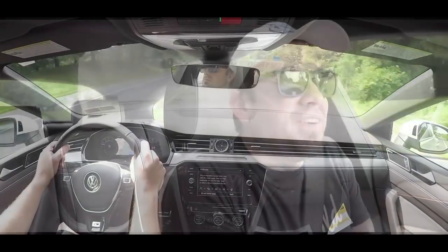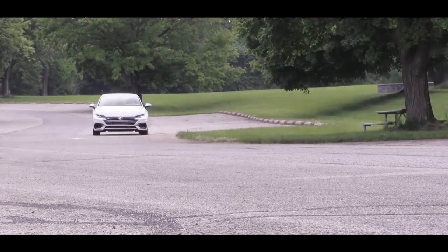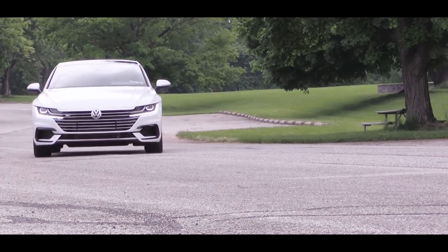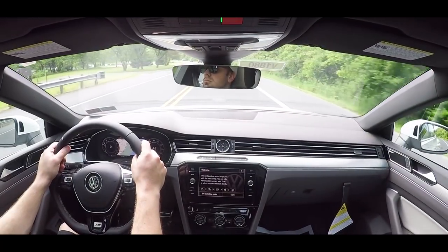The paddle shifters are definitely lightning quick — absolutely no issues there. The acceleration, I kind of felt like the Jetta GLI was faster, and I know the numbers are about the same, but I think with the weight of the Arteon it's just a little heavy for the engine setup. Although it's definitely quick — I can't say it's slow. If I were Volkswagen, I'd probably offer a twin-turbo V6 for the future.